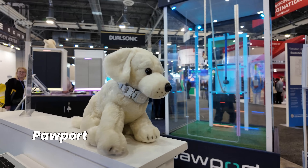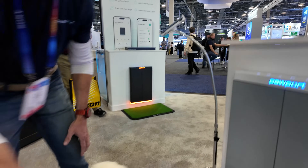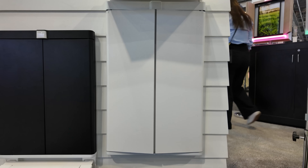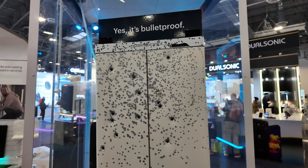Then there's Pawpaw. At first I thought they were selling a dog toy, then I looked closer, and finally I figured out it's actually a high-tech dog door. It's got RGB lights, it's weatherproof, and even bully-proof — because you know, a dog might get caught in the middle of a turf war.